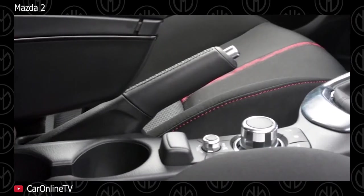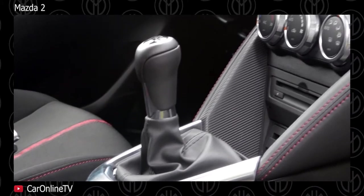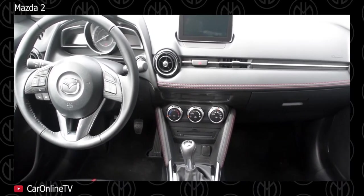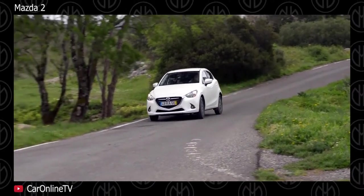Standard features also include CD stereo, keyless entry, single-zone AC and 14-inch steel wheels with hubcaps. LED headlights, fog lamps, leather seats, heads-up display, rear spoiler and 16-inch alloys are some of the optional features. Standard safety features include ABS with electronic brake force distribution and dual front airbags. The top spec model gets 6 airbags.